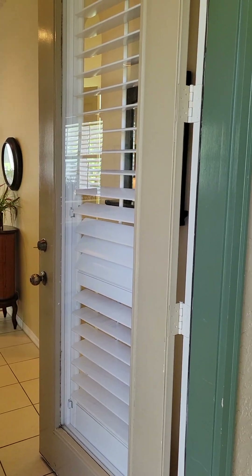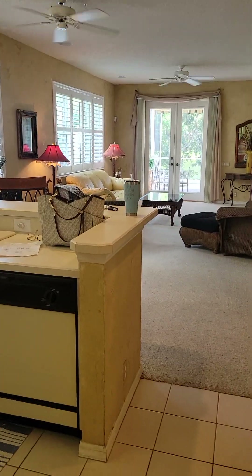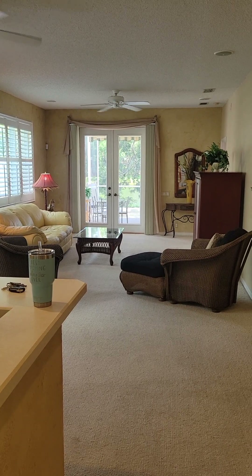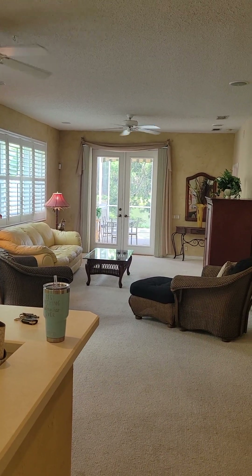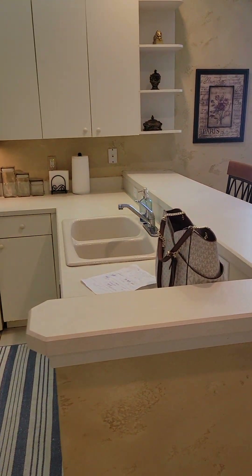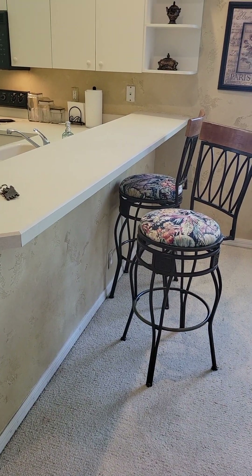Walking back into the villa — plantation shutters on every window, and they also have them on the front door, which I love. Nice open plan. My favorite thing about this entire villa is as soon as you walk in, you can see right out to the lake behind and through the pool. It's just so happy.